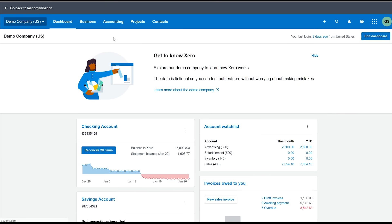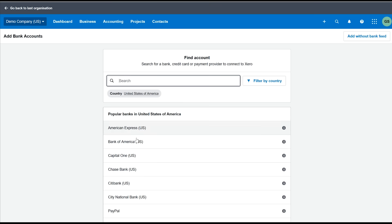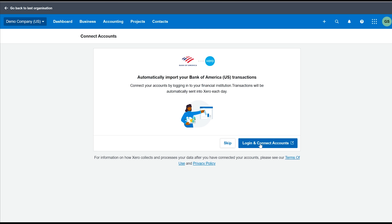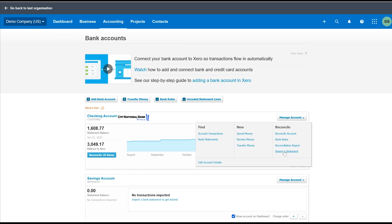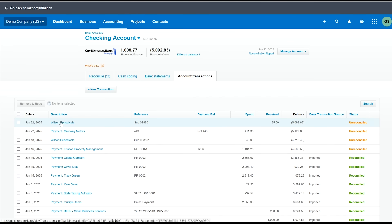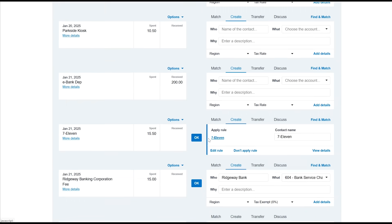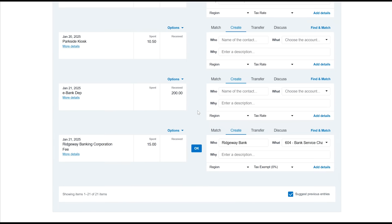This is Xero. It allows you to connect your business bank accounts, credit cards, payment processor systems, and import those transactions automatically. Once you hook it up, you can just set it and forget it. These transactions are going to be automatically imported, and then you will be able to reconcile each transaction quickly and easily. It's going to start to pick up patterns of how you classify different expenses, and it's going to get easier to use over time.